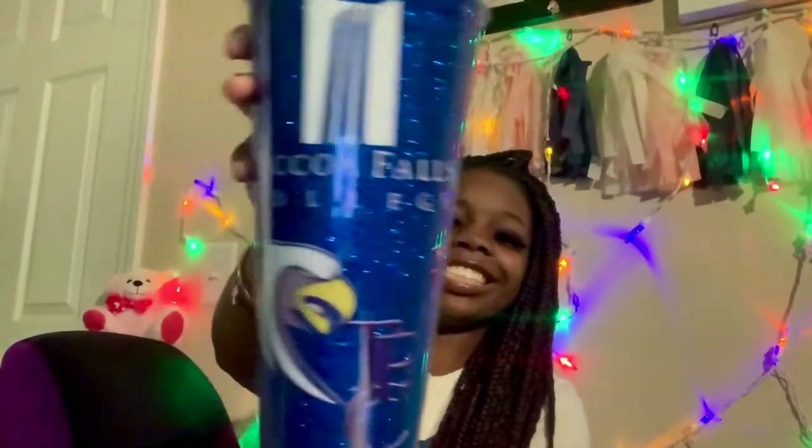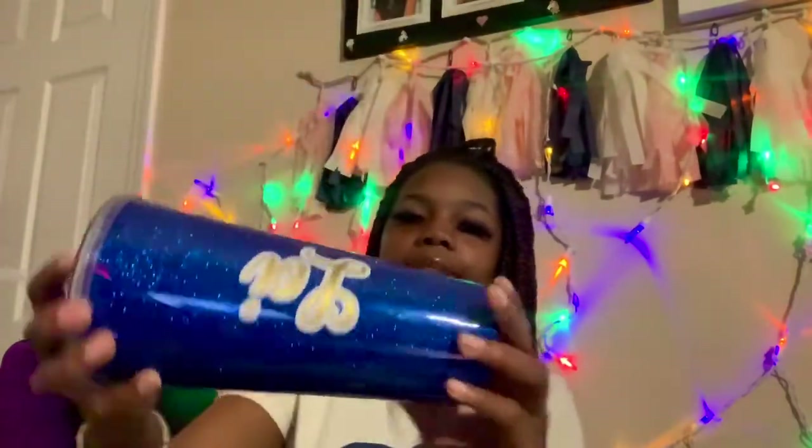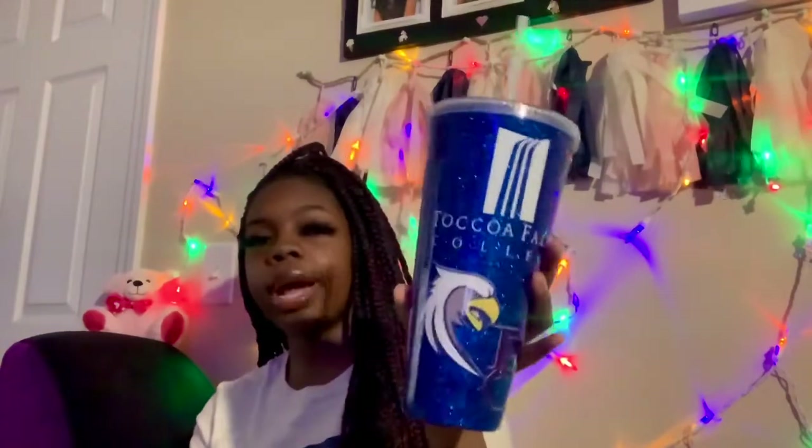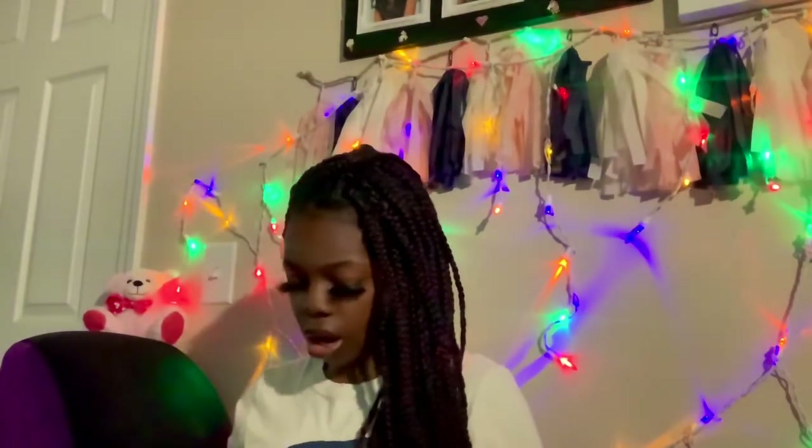This water bottle has my school name and my name on it — it's a glitter water bottle. I was in a program and they gave us these as an end-of-program gift. It was really nice and fun, and these are the cutest water bottles ever. When I find out who made them I'll put it in the info section for y'all.